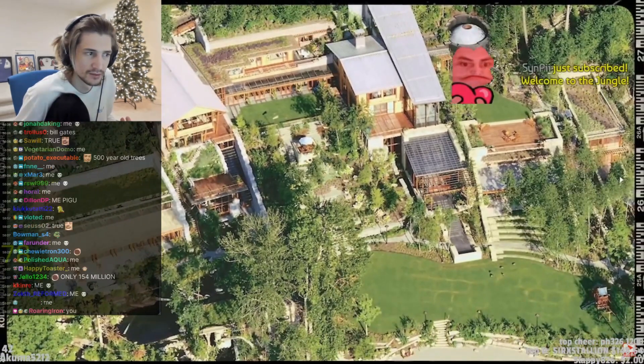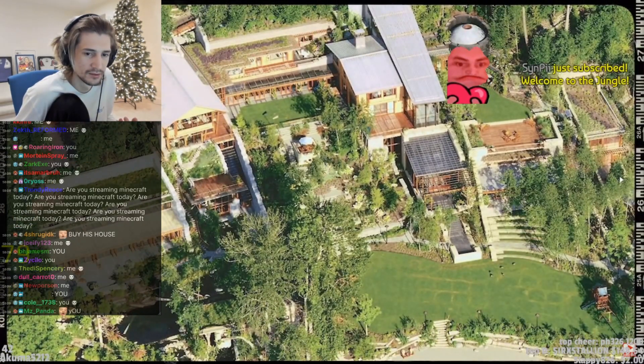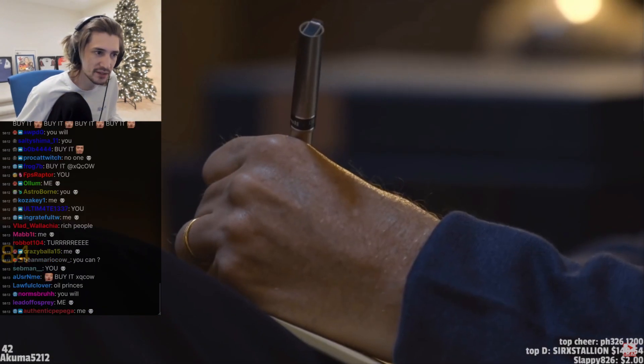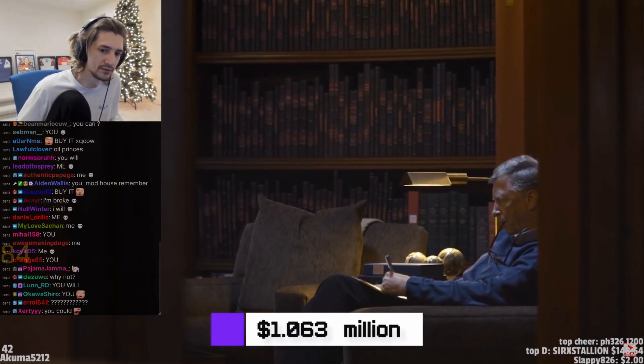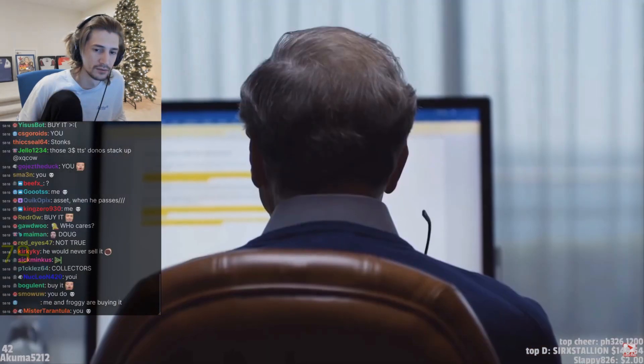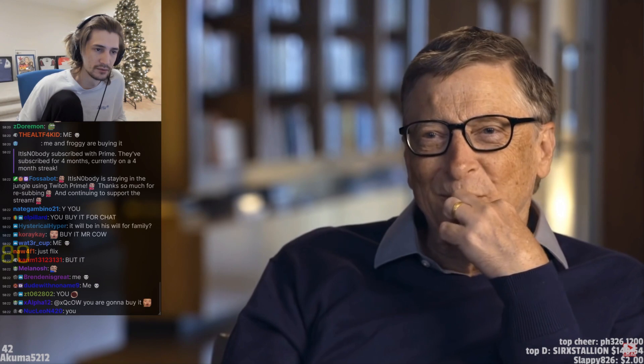But owning a mansion this big comes with some serious costs. It was reported that in 2009, the mega-mansion's property taxes were at least $1.063 million. But once you step foot inside his high-tech wonder house, you might just decide that Gates is putting his money to good use.